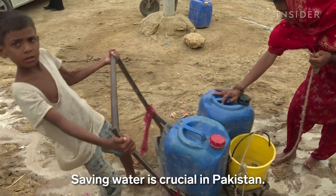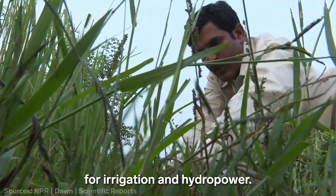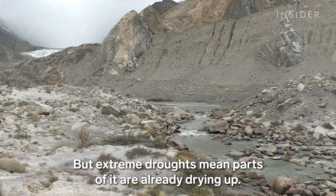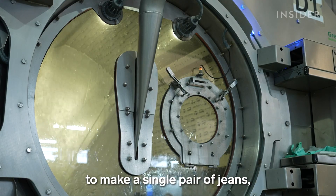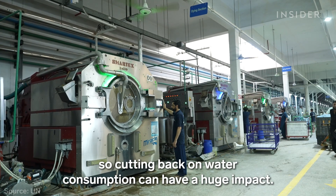Saving water is crucial in Pakistan. Much of the country relies on the Indus River for irrigation and hydropower, but extreme droughts mean parts of it are already drying up. It takes 10,000 liters of water to make a single pair of jeans, so cutting back on water consumption can have a huge impact.